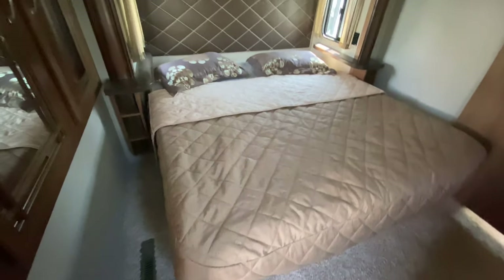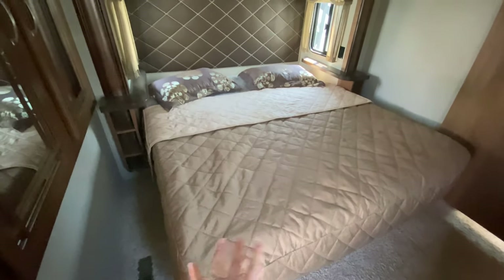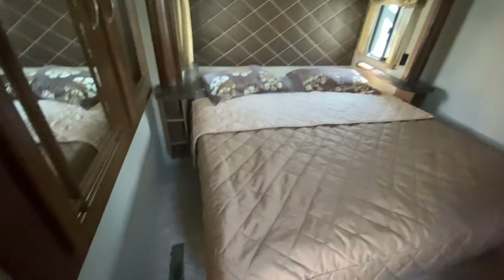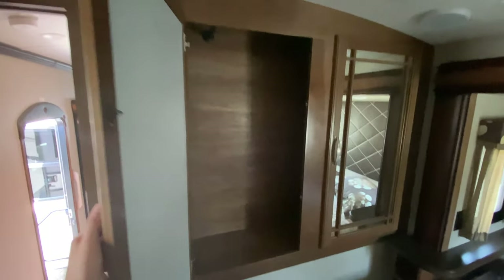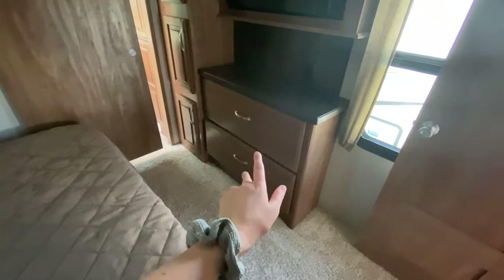Coming up into our master bedroom — king-size bed with storage underneath. You do have end tables on both sides with a couple small cubbies, and then extra wardrobe space with a built-in clothes rack as well. Right across is a humongous dresser with two sets of huge drawers, an outlet if you need it, and then you have your TV and extra storage space.